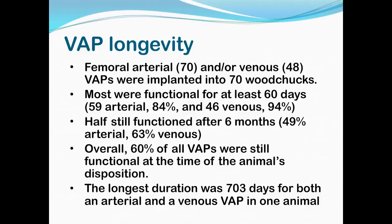We had pretty good success with the ports. Altogether, we implanted 70 animals — all had an arterial port, and 48 of them had both arterial and venous ports. Most were functional for at least 60 days, which was good enough to complete a study. Many were still functional after six months — and keep in mind that within that timeframe, some animals may have been euthanized at study end while ports were still working, so the actual percentage of long-term functional ports could be even higher. Overall, 60% of the VAPs were still functional at the time the animal was euthanized or donated. The longest duration was one female who had both arterial and venous VAPs remain patent for 703 days, at which point she was donated.